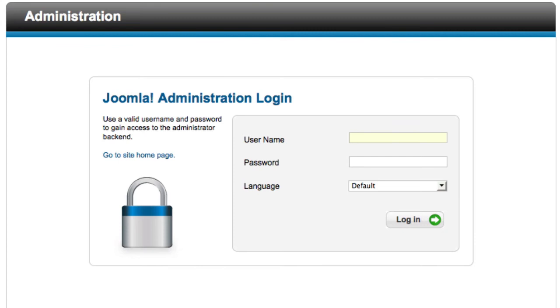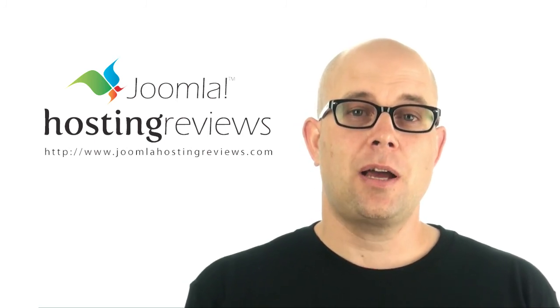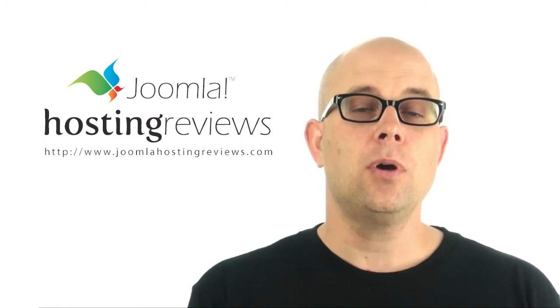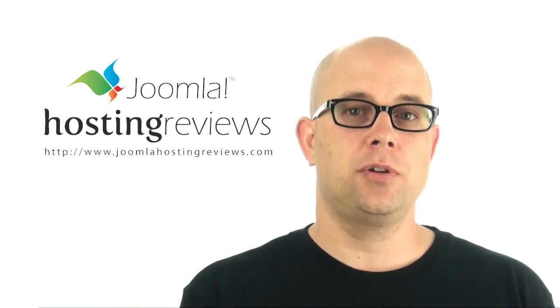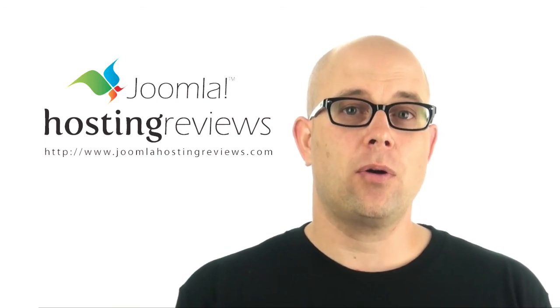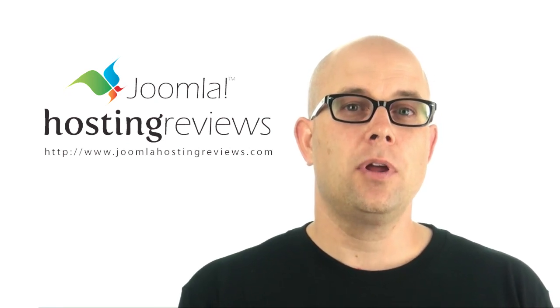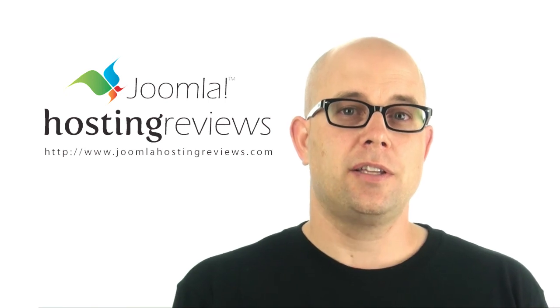Congratulations, you now have Joomla set up and configured — time to get going. That's how you install Joomla at HostGator using their Quick Installer tools. Now it's time to start adding content to your site and getting it complete. If you found this video helpful, we'd appreciate you leaving a review at joomlahostingreviews.com of HostGator or any other hosting company you may have worked with. Your review is helpful as it allows others to find the best Joomla hosting. Thanks and see you again soon.